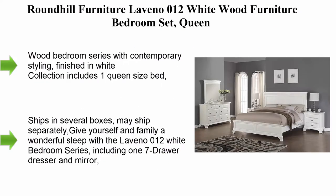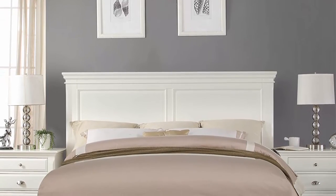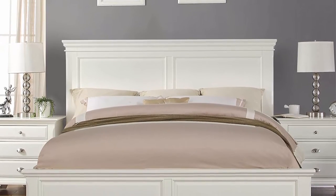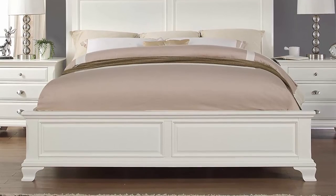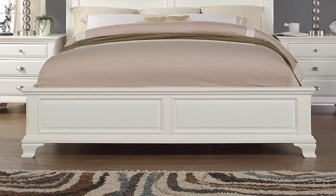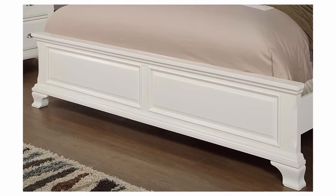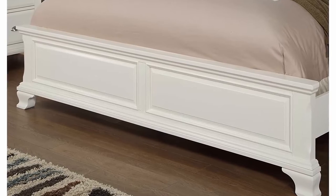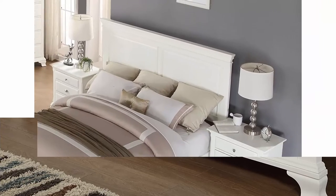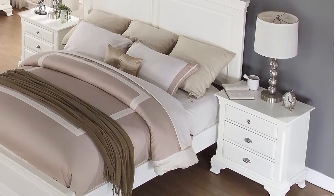Top 3: Roundhill Furniture Laban O012 White Wood Furniture Bedroom Set — queen wood bedroom series with contemporary styling, finished in white. Collection includes one queen size bed. Give yourself and your family a wonderful sleep with the Laban O012 White Bedroom Series, including one seven-drawer dresser and mirror, two nightstands, and one queen size bed. This series is a beautiful centerpiece with a traditional white finish and timeless panel styling. All furniture is crafted from solid wood construction, featuring S-shaped feet for support.